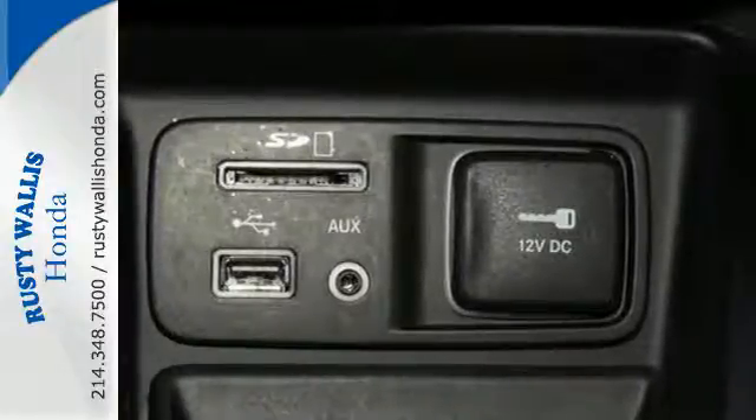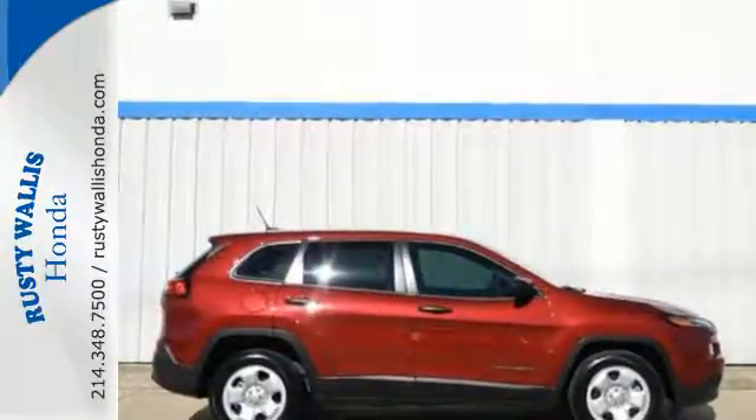Be part of the Jeep legend while creating your own. Take this Cherokee for a test drive.